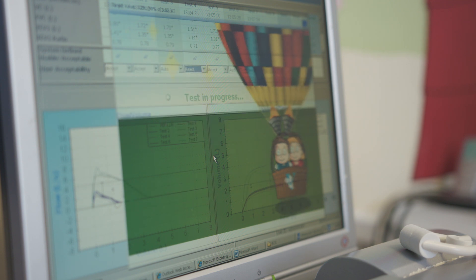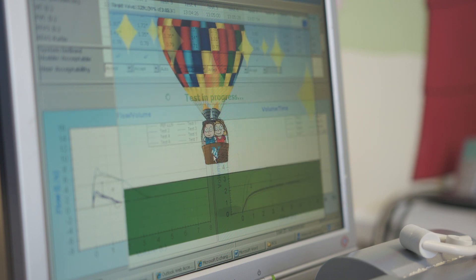We have graphics on the screen and the idea is you've got to try and get the hot air balloon to fly as long as you can. We'll probably ask you to repeat the test at least three times just to make sure it's reproducible and the results are accurate.